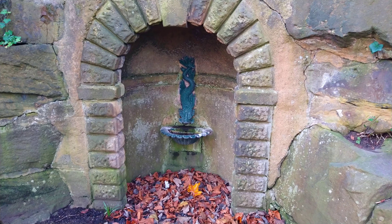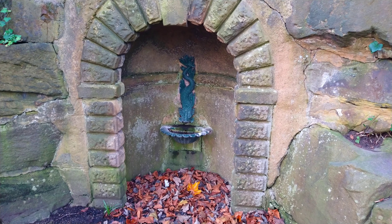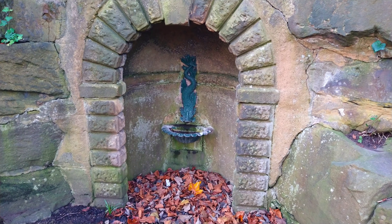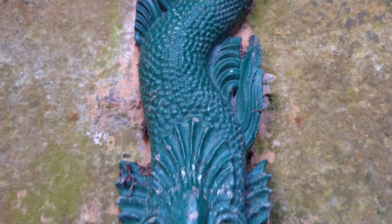The Dolphin Fountain in Avonham Park has stood here since its opening, although the metal fountain spout was missing from the mid-20th century until 2011. Interestingly, the fountain was never a dolphin, but a sea serpent.